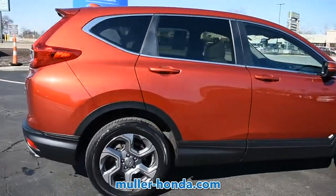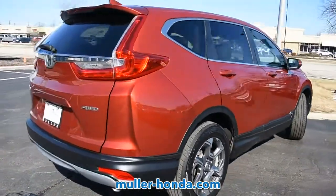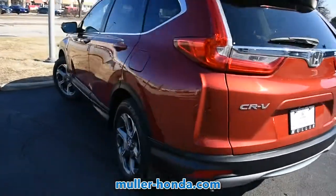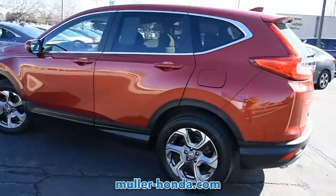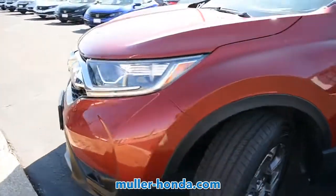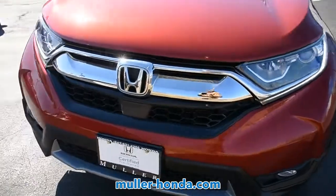This pre-owned Molten Lava Pearl 2018 Honda HR-V is an excellent quality vehicle at a competitive price. Find comfort in knowing that this vehicle is Honda certified and comes with a Honda certified warranty from the manufacturer. This vehicle is a Carfax 1 owner vehicle.